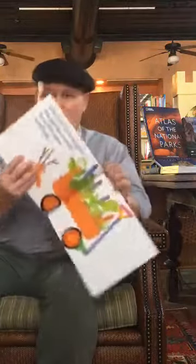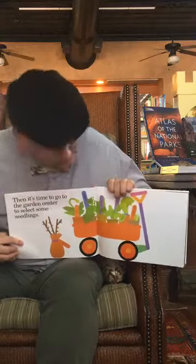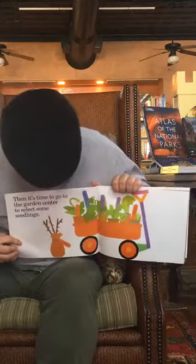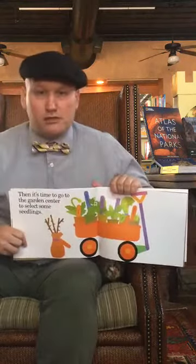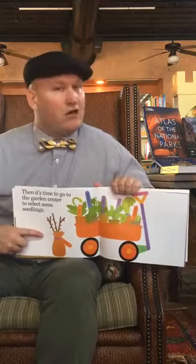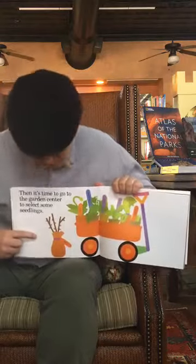Then it's time to go to the garden center to select some seedlings. They went off to the garden center and got some little plants. They have bulbs and also these little plants in a really cool little wagon. And if you look right there, there's a rose bush — you can buy one that's almost full grown, dig a hole in the ground, put it down, and cover the roots with earth.